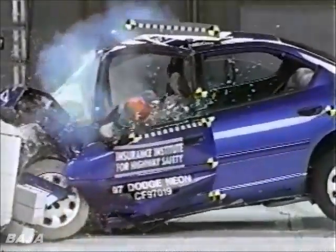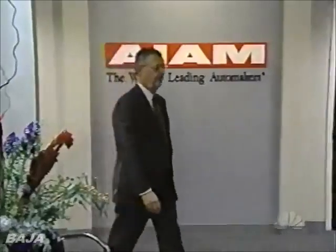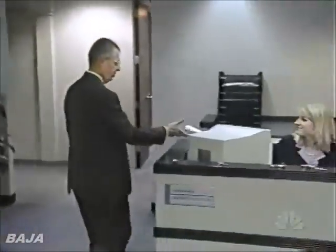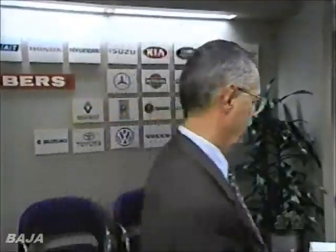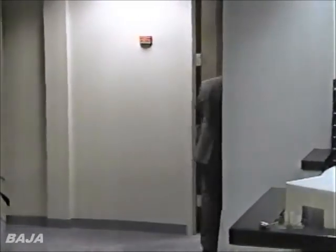But some automakers say you shouldn't pay much attention to the Institute's test. For a particular driver, how many miles would they have to drive to have that type of crash? How many years of driving? 65,000 years of driving — that's how rare this is. George Parker represents an association of international automakers. He says the Insurance Institute test simulates an accident so fast, so severe, it almost never happens. Is it something you really need to be concerned about? I don't think so.